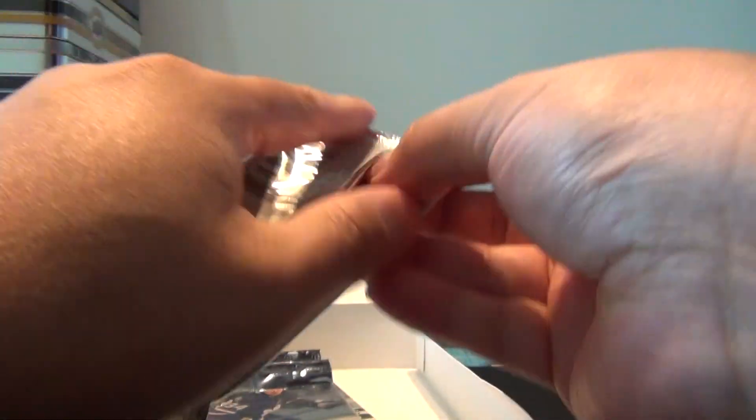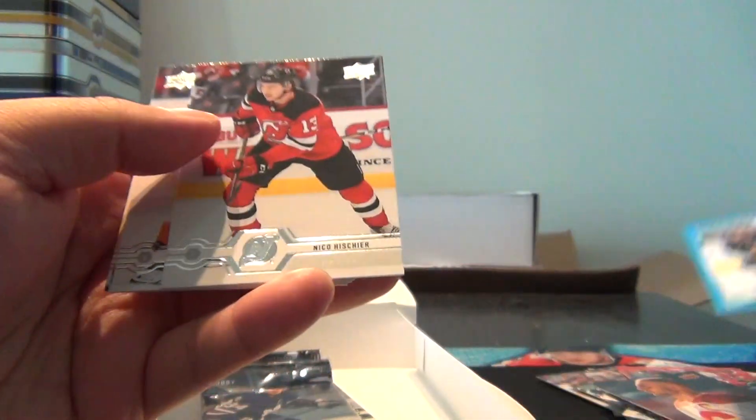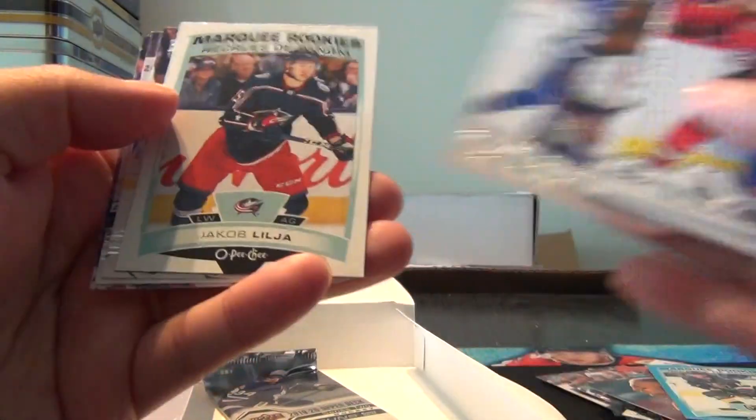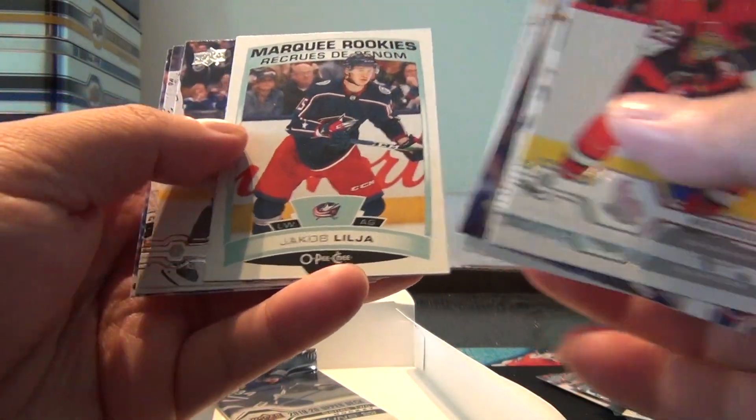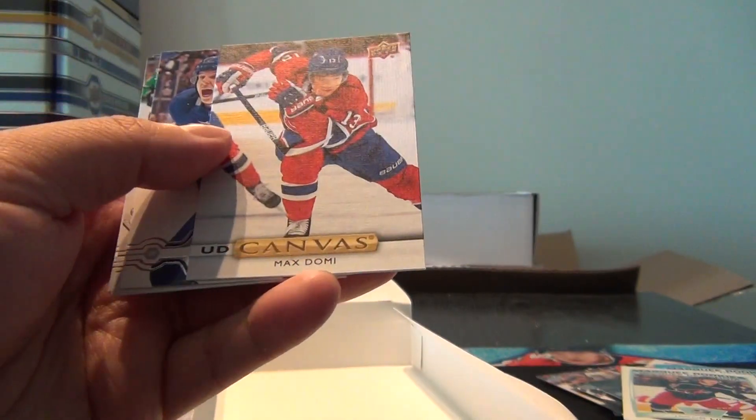And three more packs. Marky Rookie Nicholas Hogg. Still got one more Young Gun to come. And here we get a last pack. It's got to be our rookie now — Marky Rookie Jacob Lola. And this must be our last Young Gun. Oh geez — Upper Deck canvas, Max Domi. Maybe I got my six. Maybe I just miscounted there.